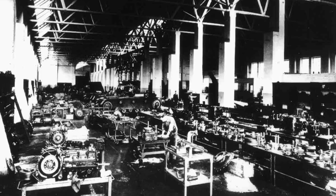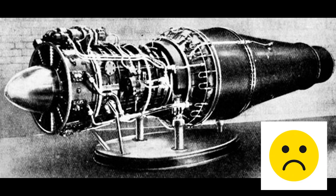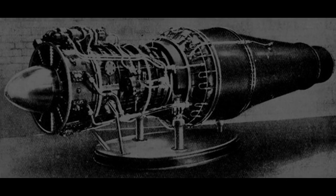BMW got into the jet business by buying out the Brandenburg Motorworks, or BRAMO, also in 1939. BRAMO already had a turbine engine in the works, and in August 1940 they fired it up for the first time and were disappointed — it only produced half the planned thrust, so it was back to the drawing board.